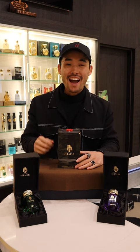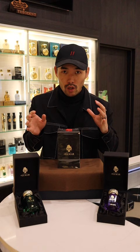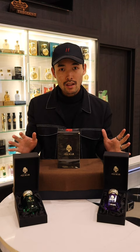Hey guys, Kevin here, back at the Oligarch Store. I had just received this shipment from Delmar Parfums. Some of you guys might not know, but we actually carried their original collection earlier last year. And now they've come out with a brand new collection with five fragrances in total.